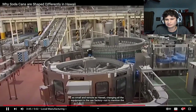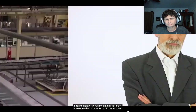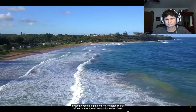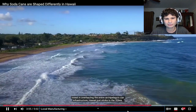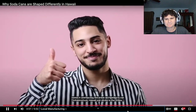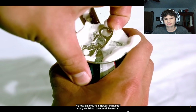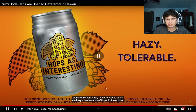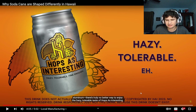Changing all the equipment in the can factory — not to mention the bottling plants — to suit the larger lid is just too expensive to be worth it. So rather than invest in overhauling the entire archipelago's can infrastructure, Hawaii just sticks to the 206s. Next time you're in Hawaii, crack into that giant lid and bask in all that extra aluminum.